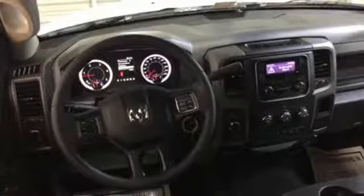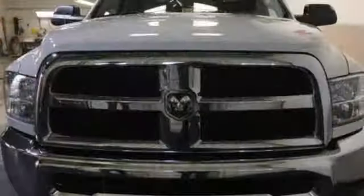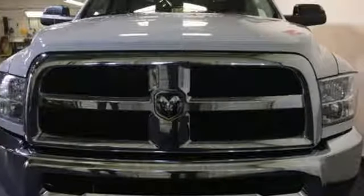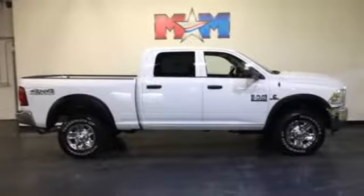Four-wheel anti-lock disc brakes, trailer sway control, wireless audio streaming, power heated mirrors, manual tilting steering column, trailer hitch receiver, four-wheel drive with traction control.